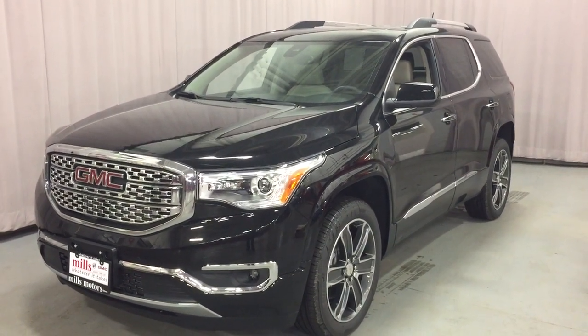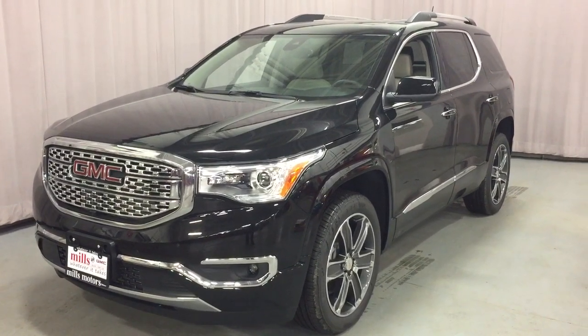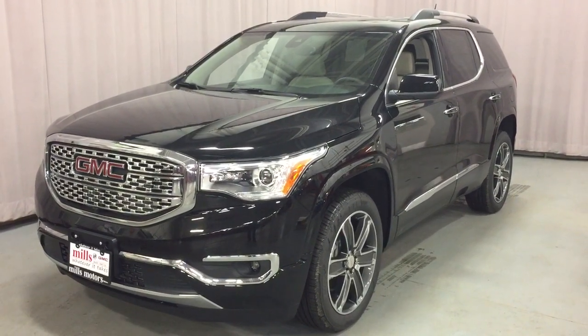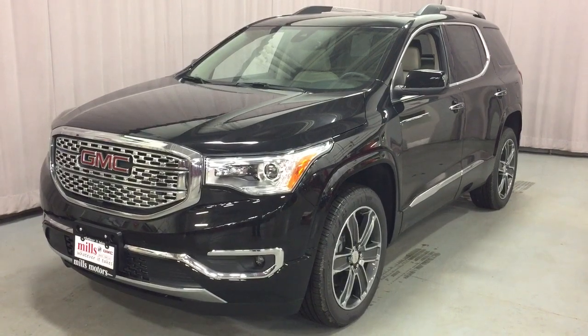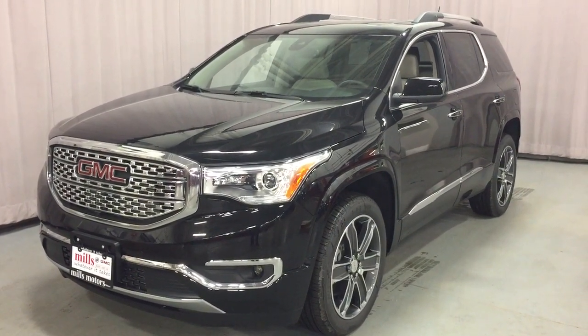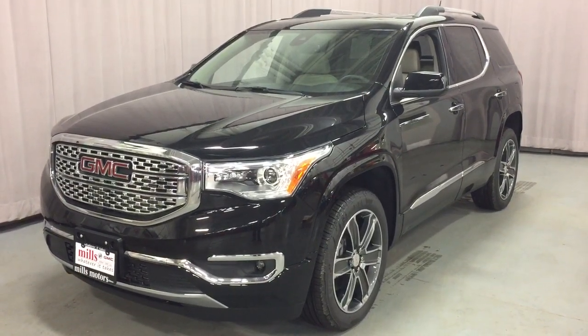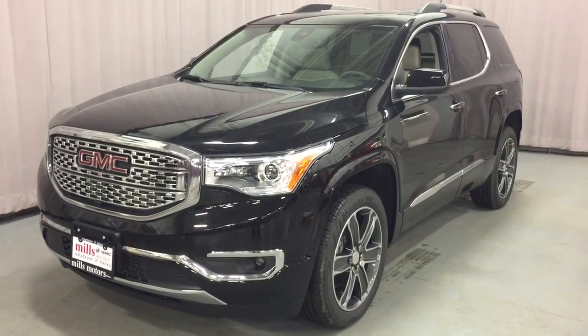Hey, it's a great day at Mills Motors, 240 Bond Street East in Oshawa. This is the 2019 GMC Acadia Denali, 3.6 liter engine. You've got the surround view camera, beautiful leather upholstery, heated and cooled seats, heated steering wheel, and the driver alert package — the safest on the road. Let's take a look.